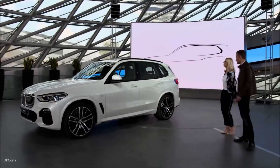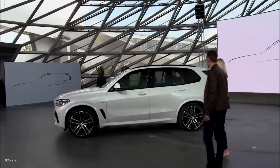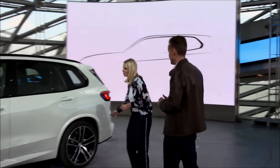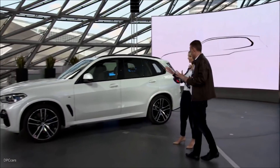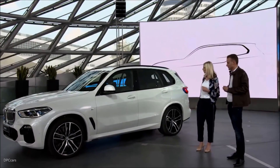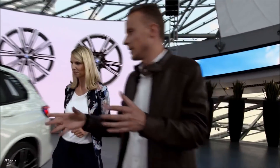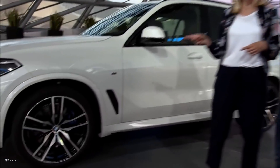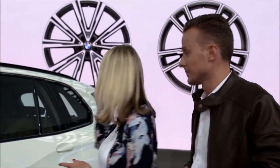Here you can really see the beautiful proportions of the X5 — very dynamic, yet still a lot of room inside. The compact looks are underlined by the short overhangs front and rear, a very dynamic roofline, an upright A-pillar, and a short axle-to-dash distance. As for the wheels, these are the 22-inch wheels — the biggest in the BMW portfolio. It's a bi-color design, and we also have two other designs from start of production, including one for the M Performance model only. 21-inch wheels are also available.